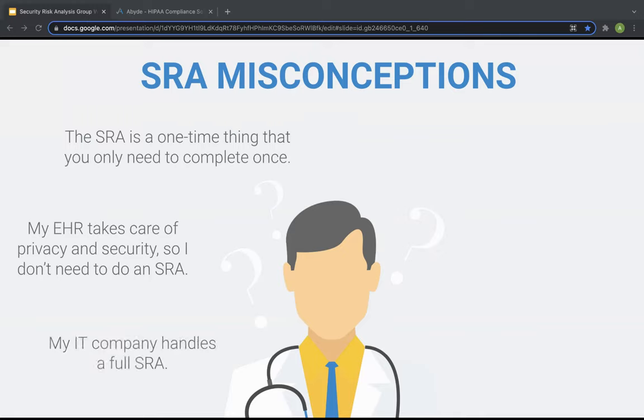The third misconception is that many organizations think their IT company handles a full SRA. Similar to the confusion around your EHR, IT companies might help assess technical safeguards and identify potential technical risks, but they do not provide a comprehensive analysis of all aspects of your organization — like your administrative and physical areas that also need to be addressed. Number four: I'm a small practice, so I don't need to conduct an SRA. Regardless of the size or specialty, all healthcare providers who are covered entities under HIPAA are obligated to perform a risk analysis each year.